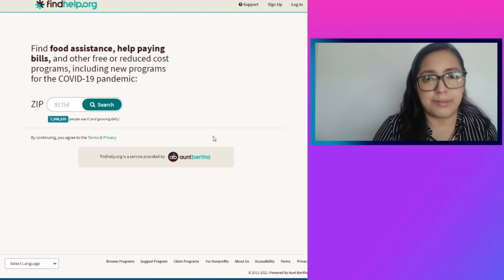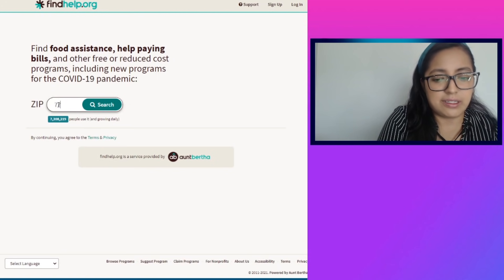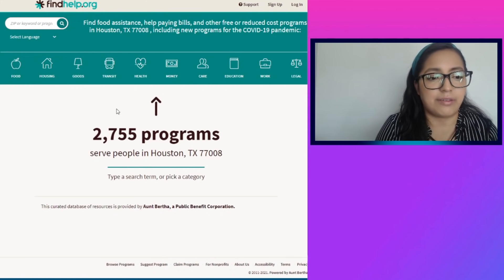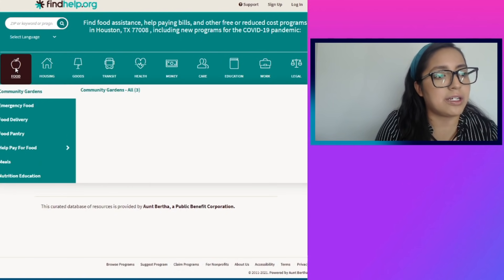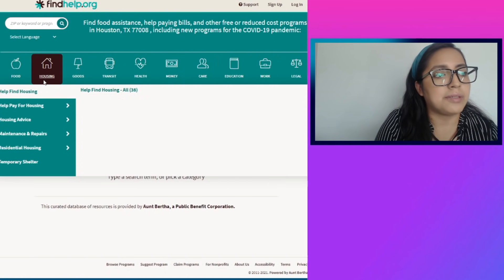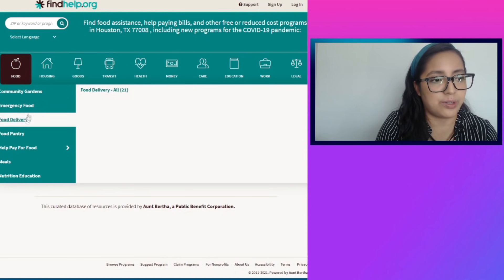Let me show you how this website works. Once you go on the website, it asks you for a zip code. Let's enter 77008 for those in Texas and click search. You can see 2,755 programs have been found. Up here it gives you categories including food, housing, goods, transit, health, money, care, education, work, and legal — keep in mind these are all resources. Let's go back to food, which gives you options like emergency food, food delivery, and food pantry.